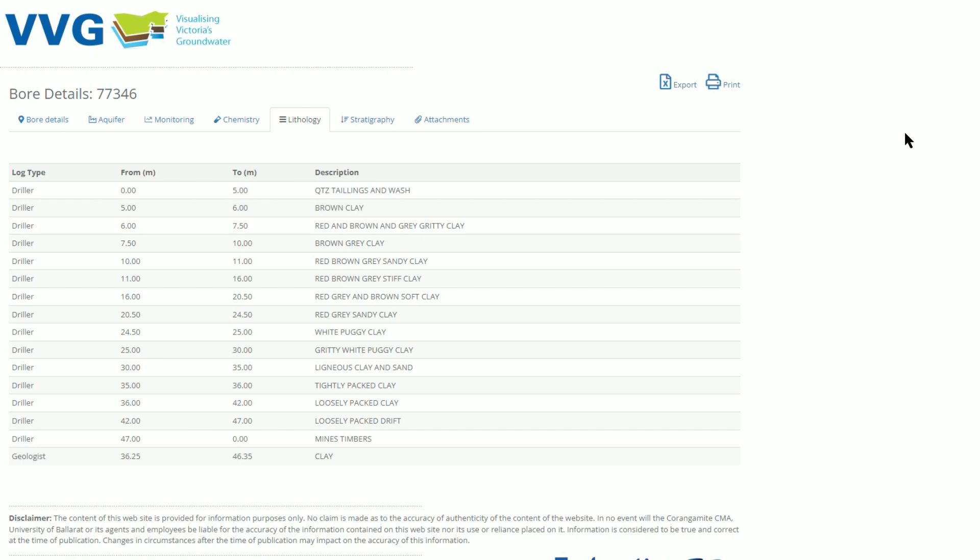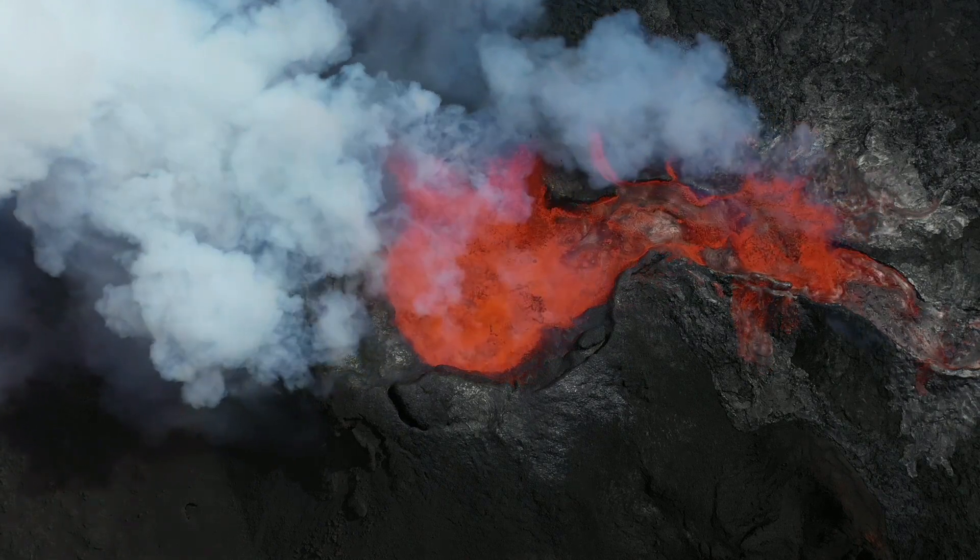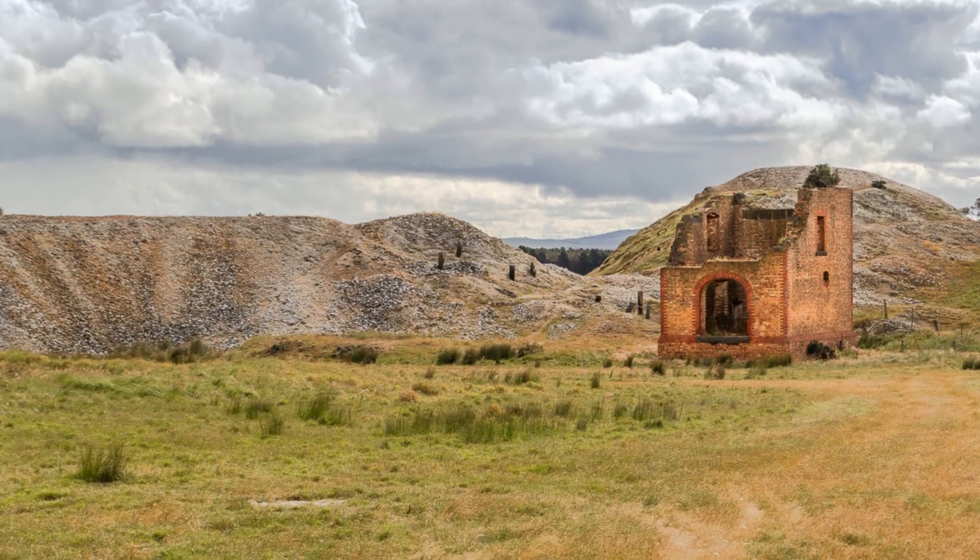Returning to the bore data, this also tells us that the deep lead here was buried by new sedimentary layers, rather than lava flows which buried many of the deep leads across the Goldfields, including this one over near Creswick.